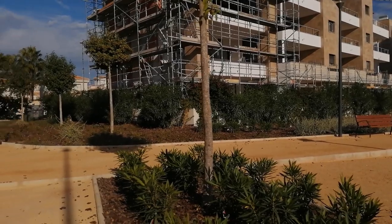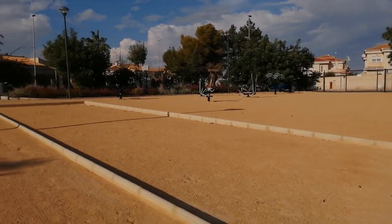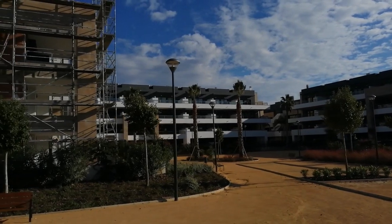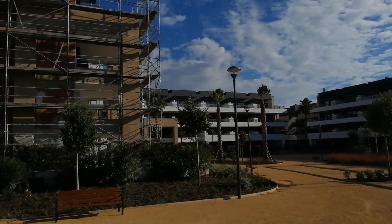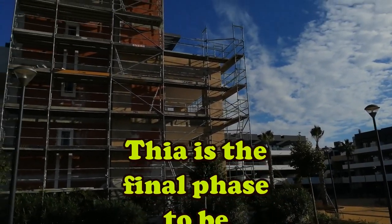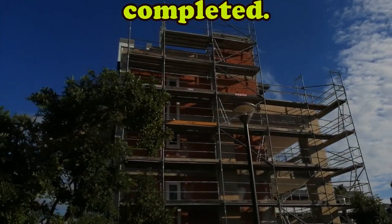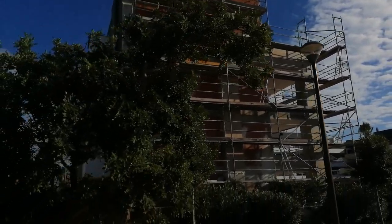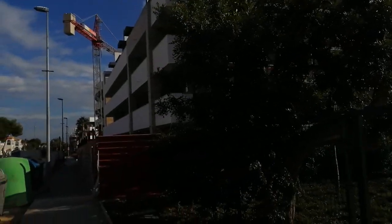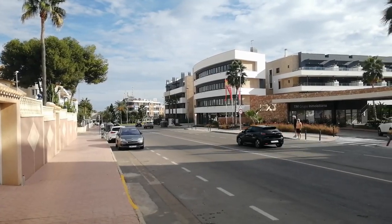For beaches, there are beaches at Playa Flamenca, Lasania, Punta Prima, and Cabo Roig — all easy to get to by walking or car. These beaches offer numerous leisure and recreational services as well as the option to practise water sports. For golf, 18-hole golf courses are reasonably nearby — Villamartin Golf, Campoamor Golf, and Las Ramblas Golf are just three of many.